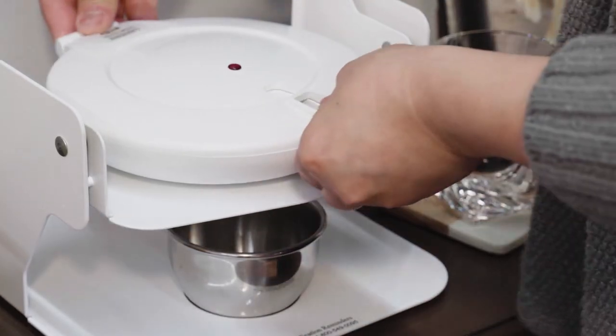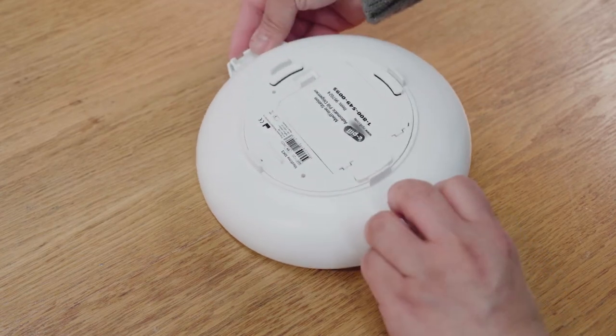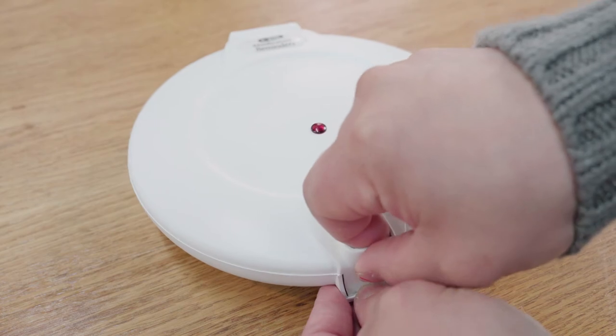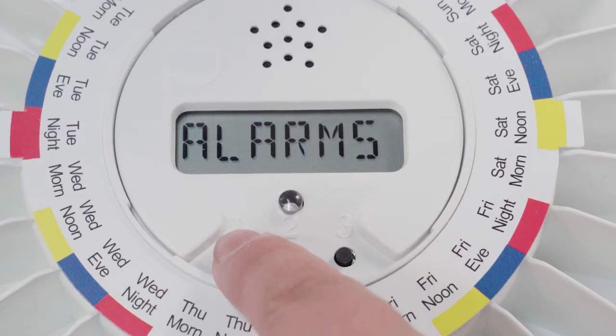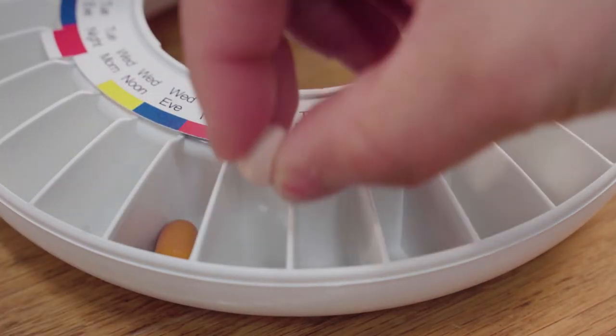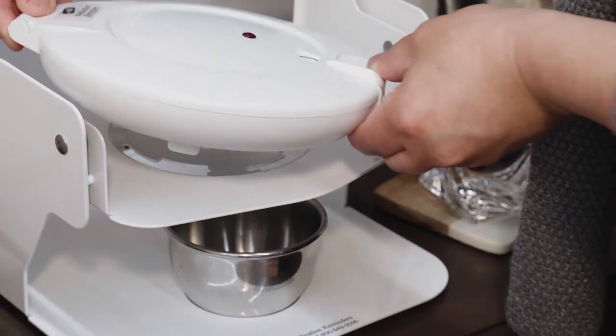To set up your dispenser, remove the dispenser from the tipper. Remove the battery cover and insert the included batteries. Open the lid and set the number of doses you need per day, the alarm times, and the clock. Fill the dispenser following the included filling guide. Lock the dispenser and twist it back onto the tipper.